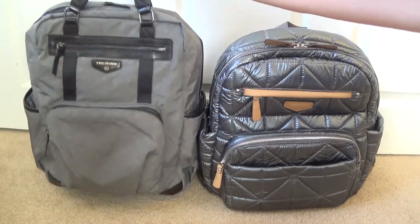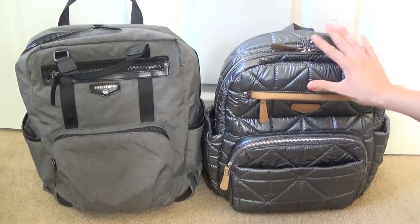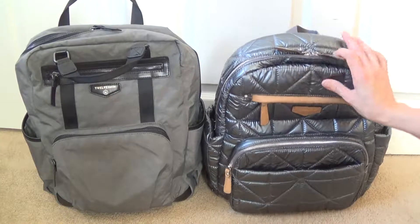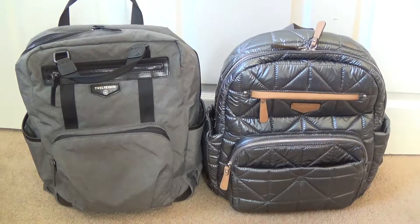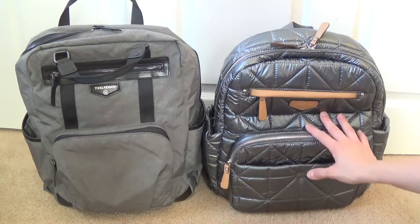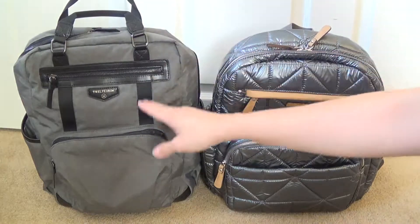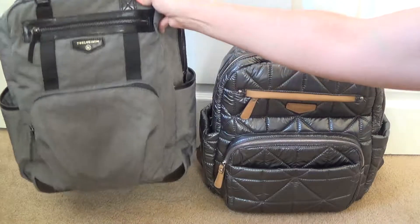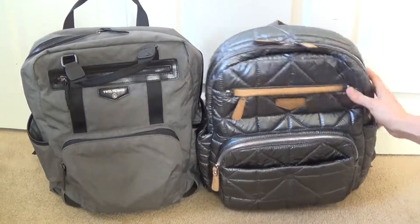The two bags weigh very similar weights — both incredibly lightweight, barely over a pound. The Companion came in at one pound seven ounces, and the Courage came in at one pound ten ounces — just a little over a pound and a half. The weight difference is pretty negligible, but the Companion is just a little bit lighter.